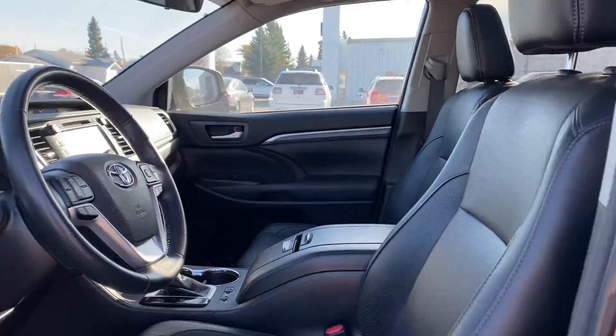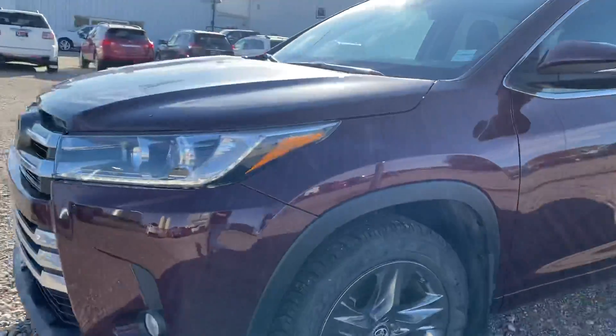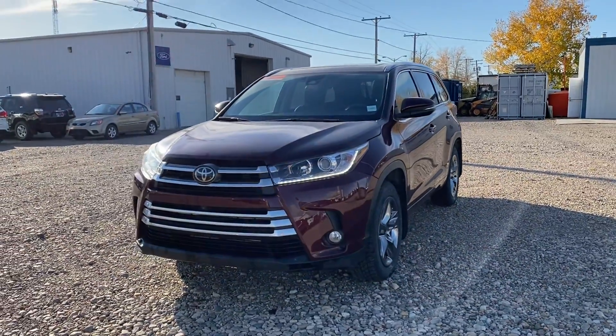So again, this is the 2018 Toyota Highlander Limited at Country Ford and Wilkie. Have a look at the video, let me know what you think and we'll go from there. Thanks so much Donna — we'll chat soon.